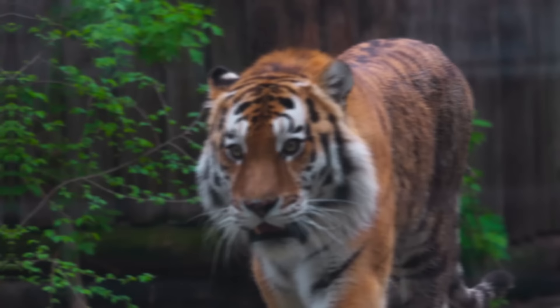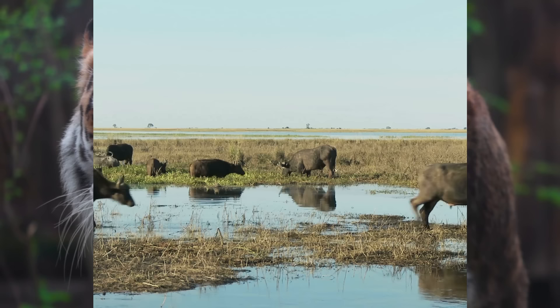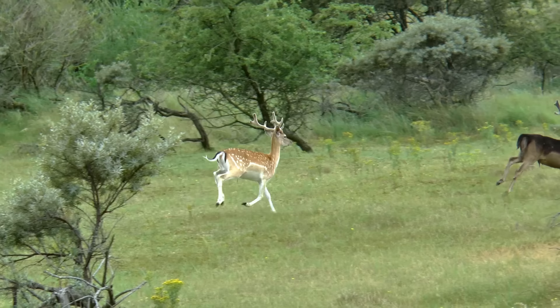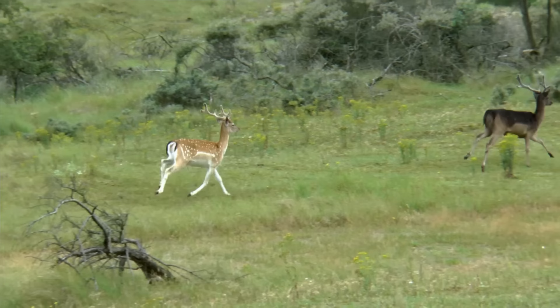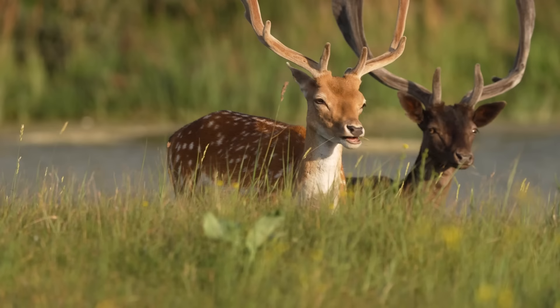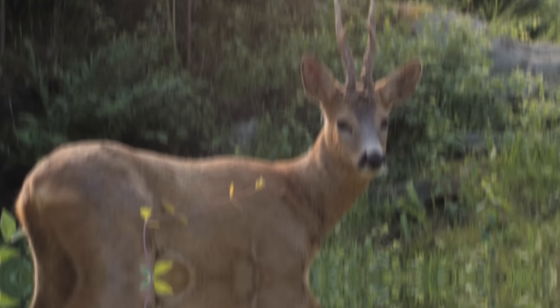Europe's fallow deer are compatible in size to the chital deer found in India, which are often predated by tigers. Fallow deer are found throughout Europe, particularly in the west, grazing open grasslands and woodlands in herds numbering in the hundreds. The roe deer could also be considered prey for tigers in Europe — they are found in woodlands and mountain ranges and graze during dawn and dusk.